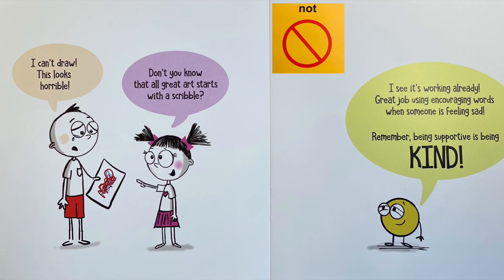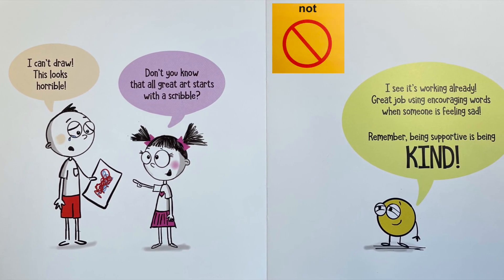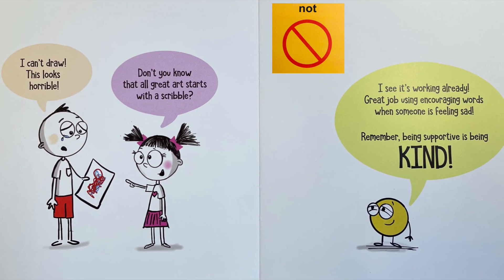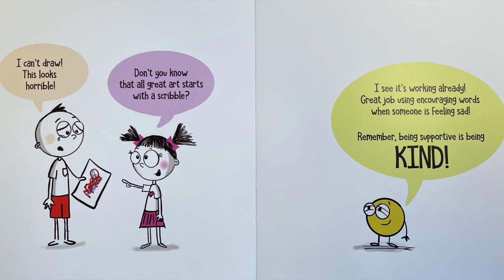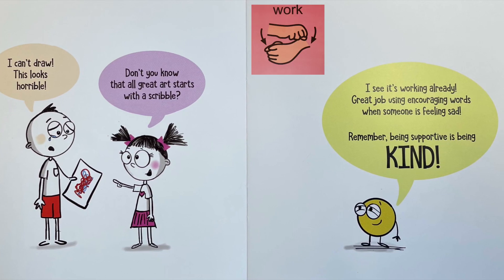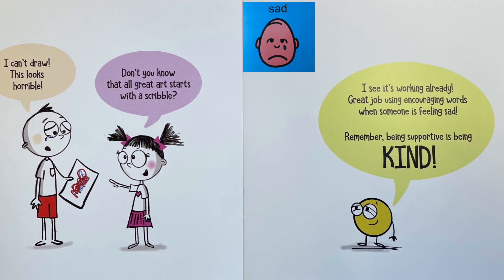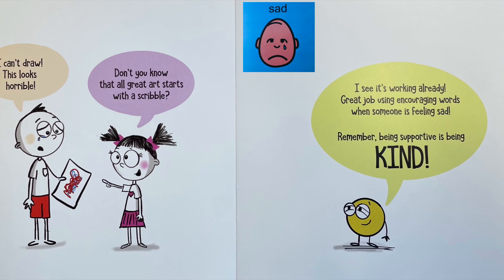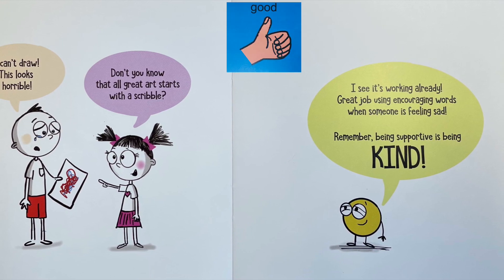I can't draw. This looks horrible. Don't you know that all great art starts with a scribble? I see it's working already. Great job using encouraging words when someone is feeling sad. Remember, being supportive is being kind.